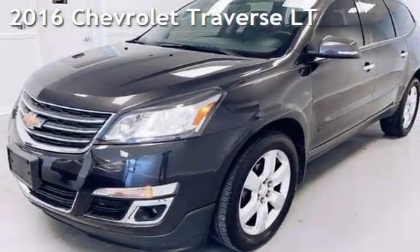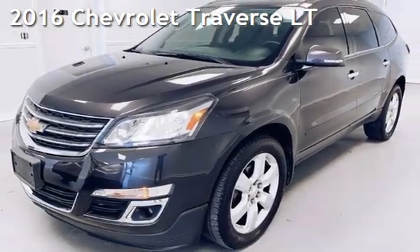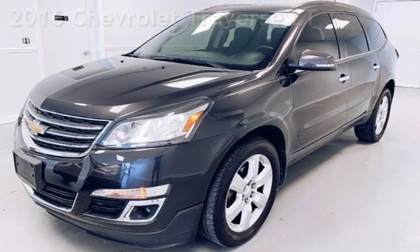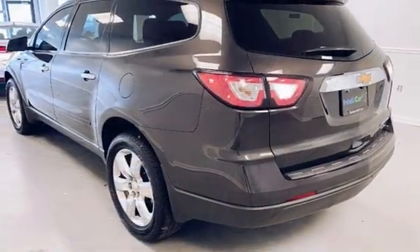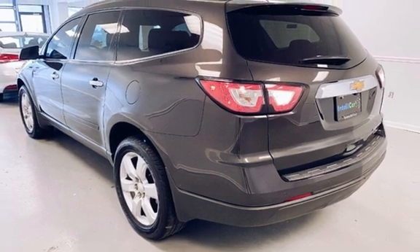Presenting a preowned 2016 Chevrolet Traverse LT. This four-door SUV has a six-cylinder, 3.6-liter V6 engine, with front-wheel drive, and an automatic transmission.